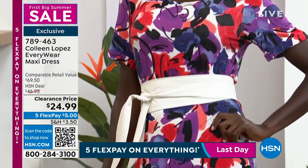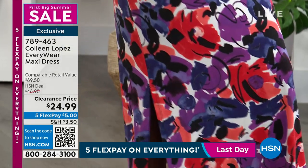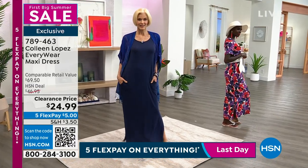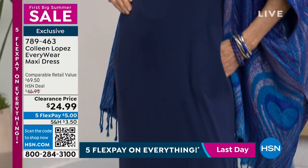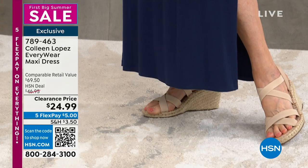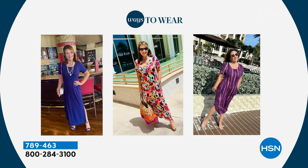Fashion is all about high-lows. Some of us wear the most expensive shoes and bags but can be wearing a dress for $24.99 and nobody notices. It's not realistic to spend thousands of dollars on every piece. Look how fabulous this dress looks. Colleen wears it out to dinner, walking around town with her family — she loves her grandchildren.